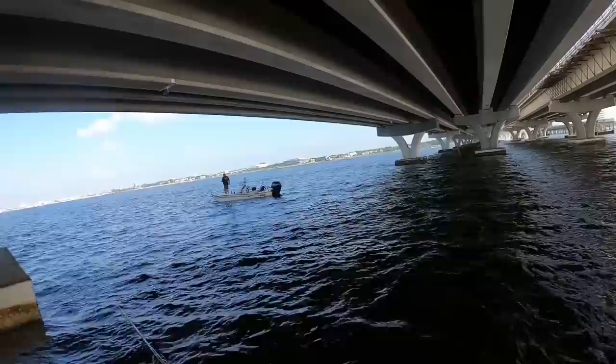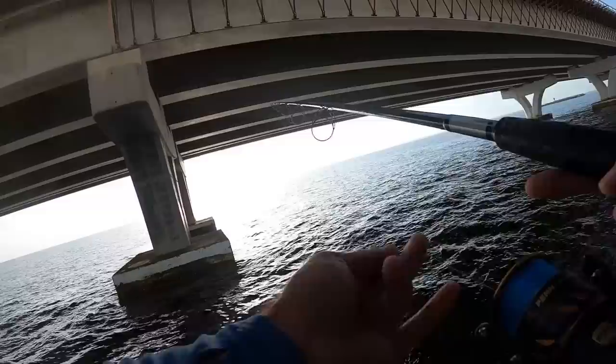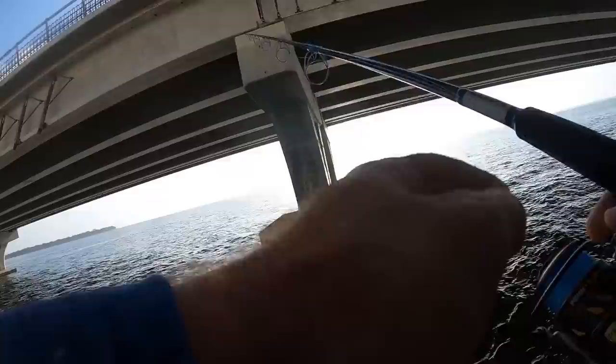I'm going to toss mine out on this side — it's been a minute since I got a bite on the other side and we'll see what we can catch. I've already got a good fish so I'm not mad. Anytime you catch one from the bridge pylon like this, that is awesome.